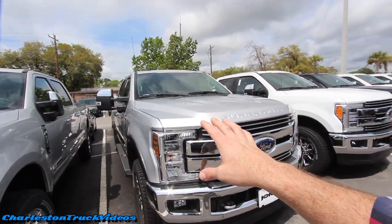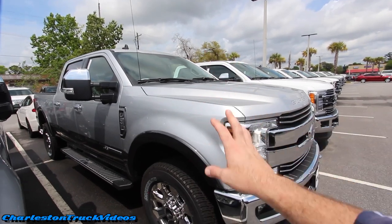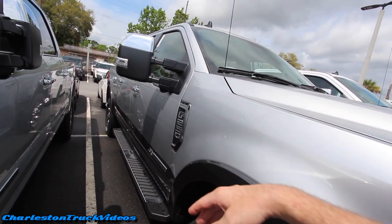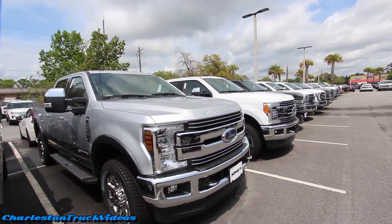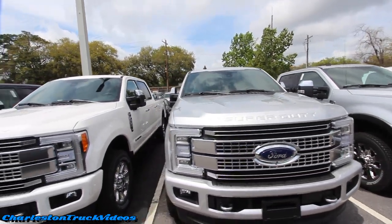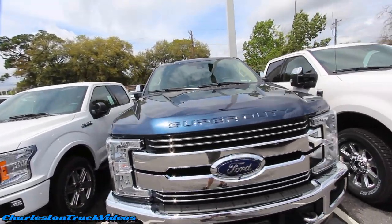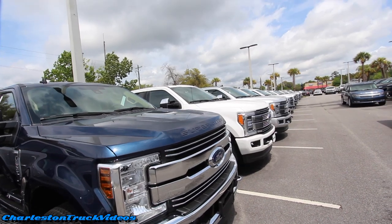This one here — I like this. This is a color combination I've never seen before in person: silver with a darker gray color on the bottom, so you've got that two-tone going on. That looks really nice. I wish we could get a better shot of these trucks but they're just parked so tightly in here.